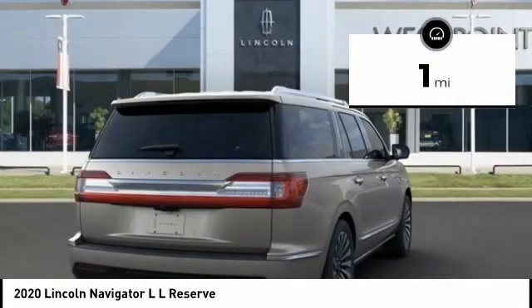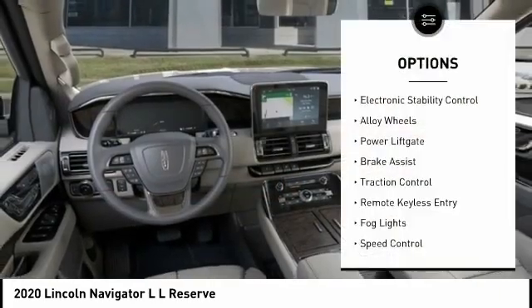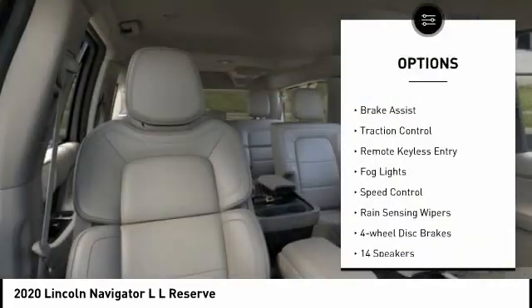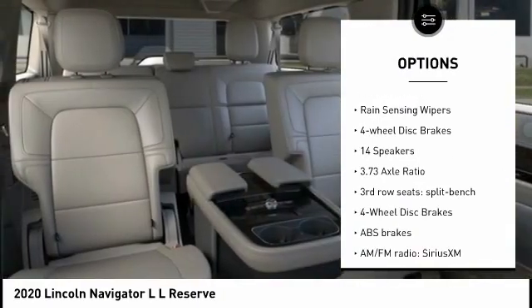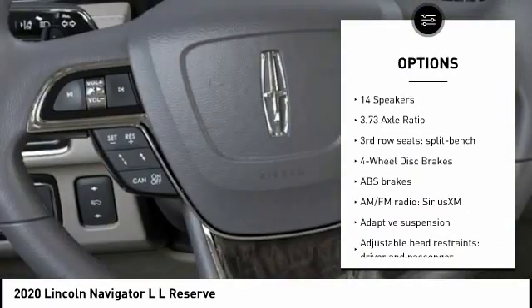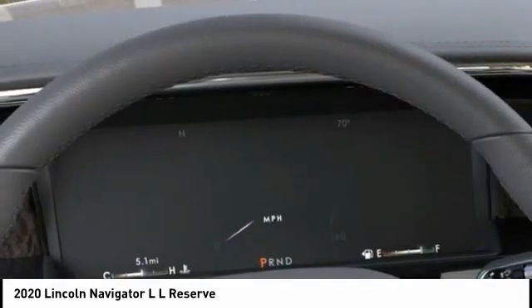This vehicle has less than 100 miles. Here are some of this vehicle's great options: electronic stability control, alloy wheels, power lift gate, brake assist, traction control, remote keyless entry, fog lights, speed control, rain sensing wipers, and four wheel disc brakes.